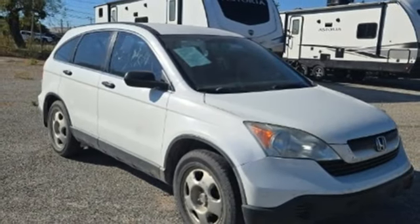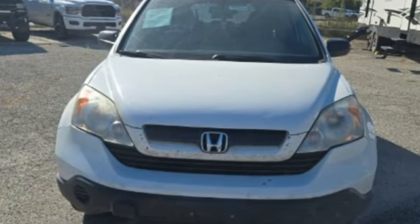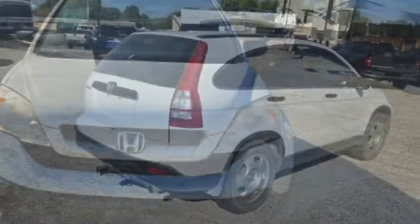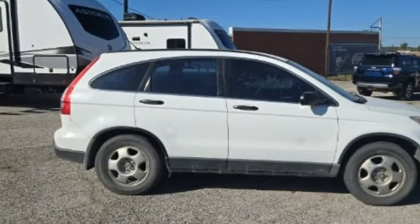Consumer Guide explains it's not the most powerful compact SUV, but the CR-V excels for its just-right blend of comfort, refinement, and cargo versatility. It's a Honda, so longevity comes standard.